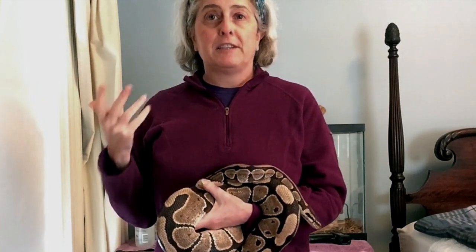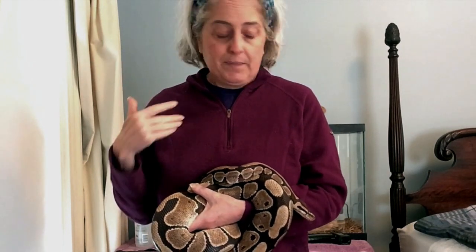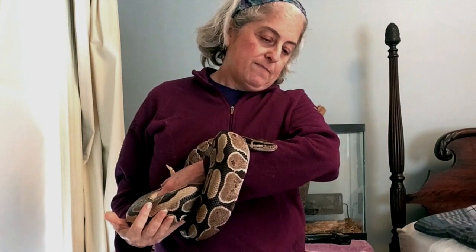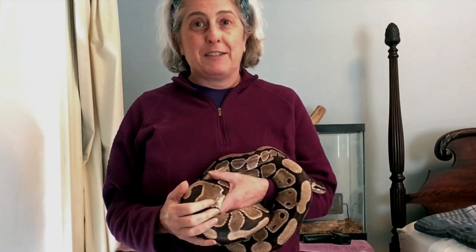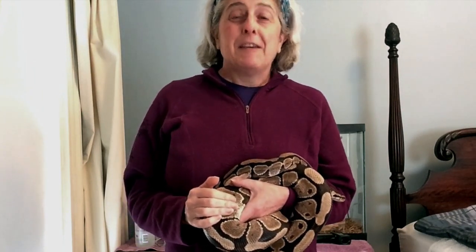So, snakes experience the world very differently from how we do. And that's one of the things that people find a little strange about them. But I think it's pretty fascinating. Well, speaking of Oliver going out and having a snack, it's time for me to give him his breakfast. So, we'll see you next time on A Creature Feature here in my guest room. Thanks for joining me.